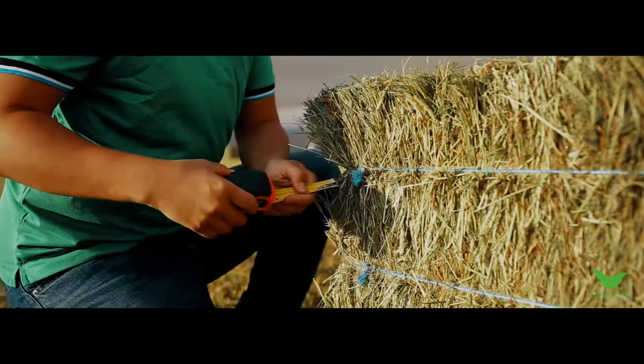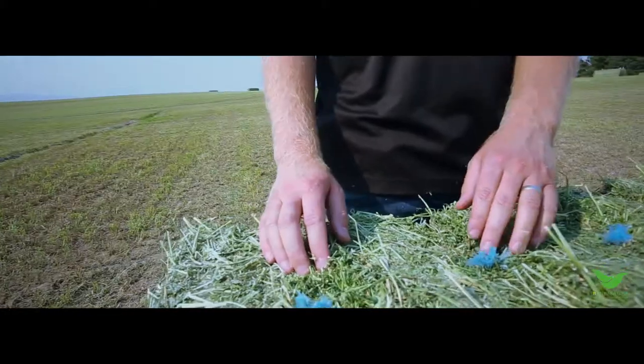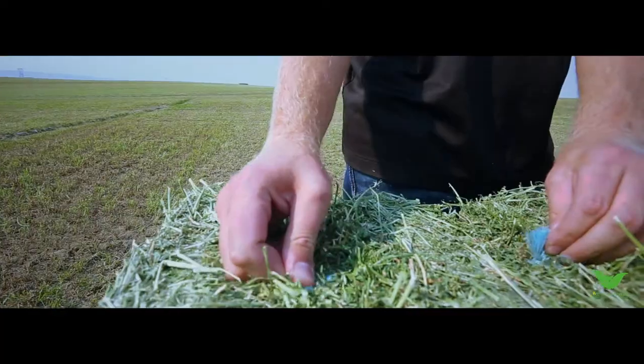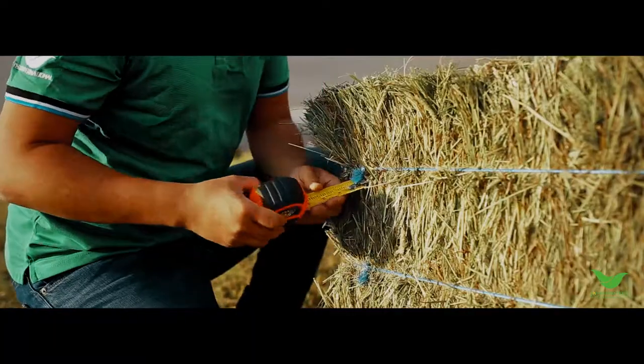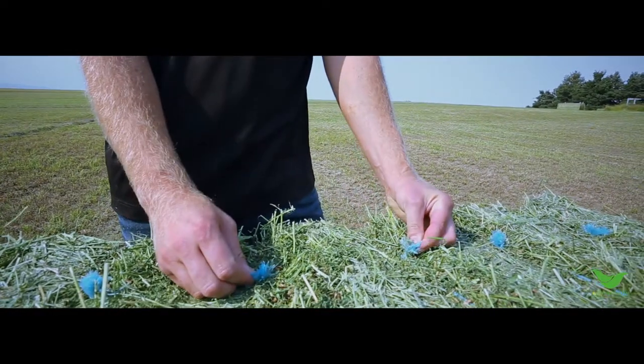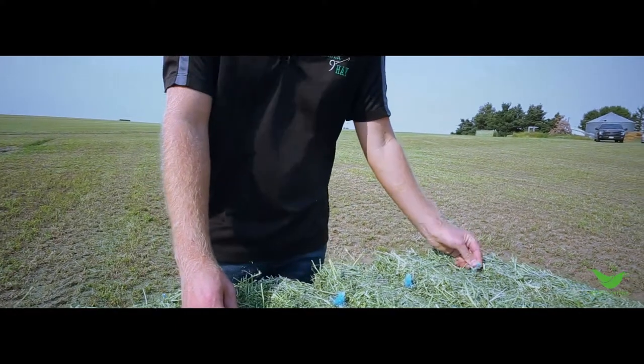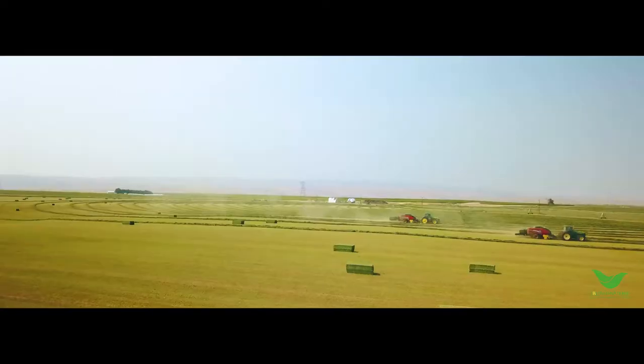We enjoy working with this twine for a couple of different reasons. The first one would be the knot strength of this twine. We can see here that it's held together nicely in a nice tight knot that's not coming apart, and it's holding together as it should to prevent fewer broken bales.